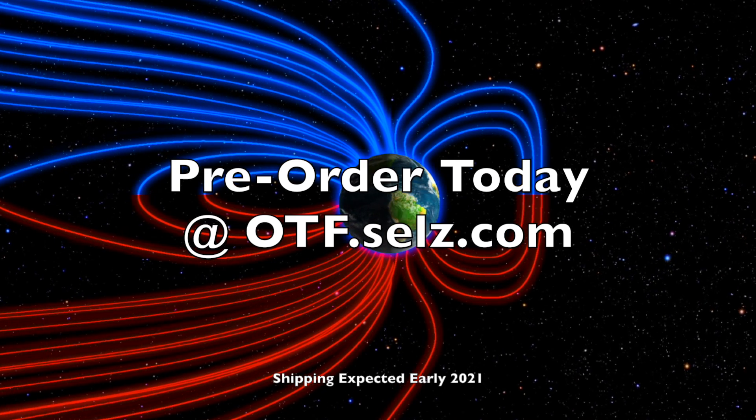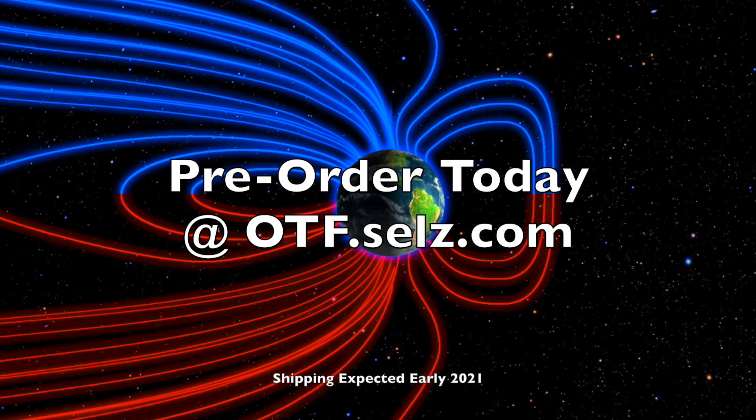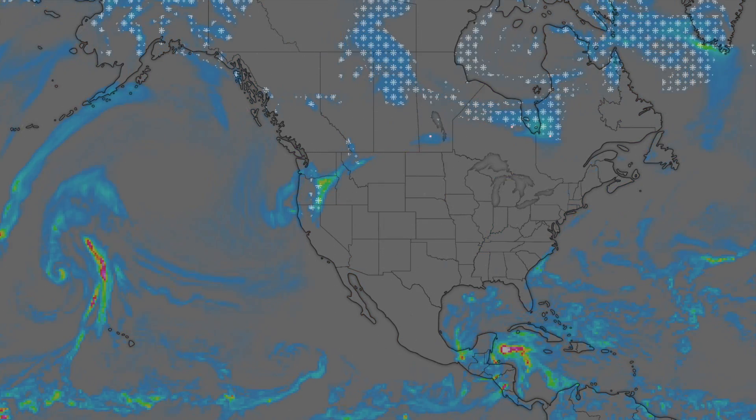We've got your wind maps and shots of our star to close, and of course we'll do this all again tomorrow. Right here, but right now it's 5 a.m. in the new Valley of the Sun. Eyes open. No fear. Be safe everyone.